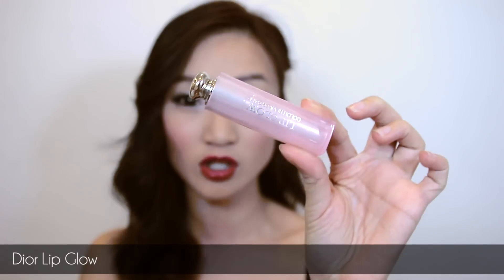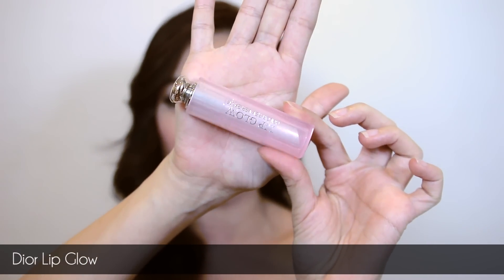My number two is the Dior Addict Lip Glow. I know a lot of you have heard me talk about this before — it's been in my favorites a couple of times and yes, it's still one of my top five lipsticks. It's not really a lipstick; it's more like a lip balm, but it's again that 'my lips but better' concept.